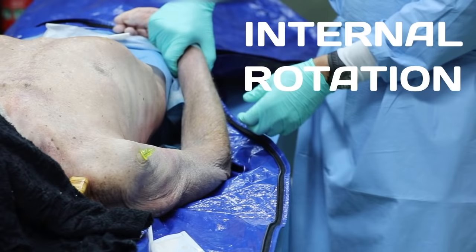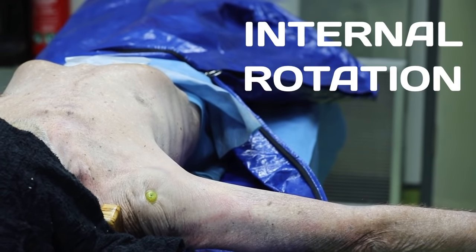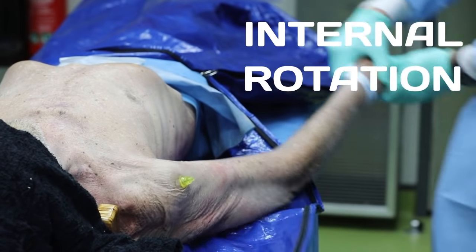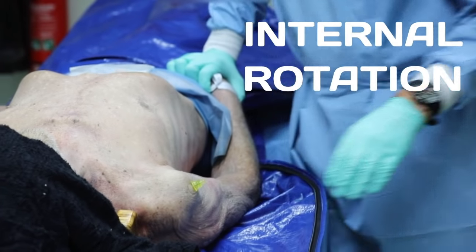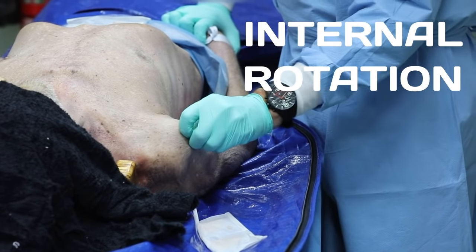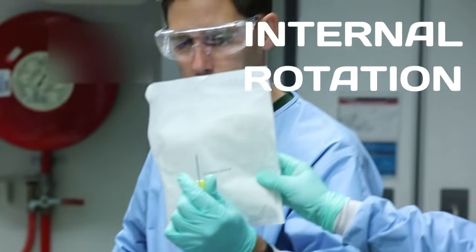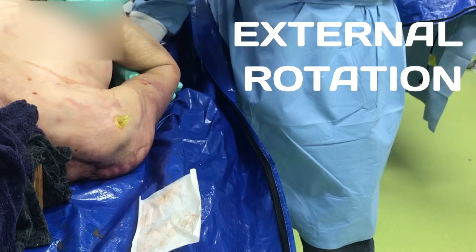Here we abduct the arm with internal rotation, keeping the thumbs down. Once again, the needle seems well placed and has not been dislodged. On unscrewing it from the bone to check for deformation — no, it remains straight. So both neutral and internal rotation positions appear to be safe.